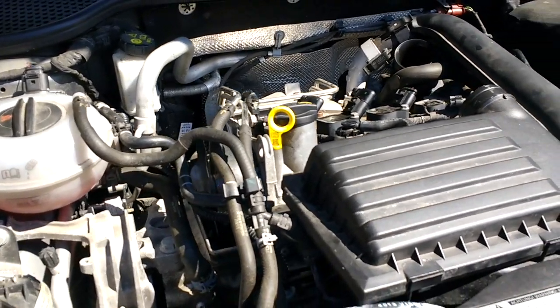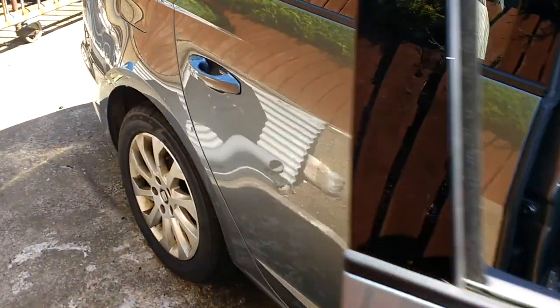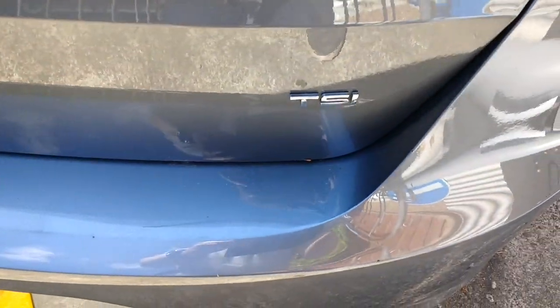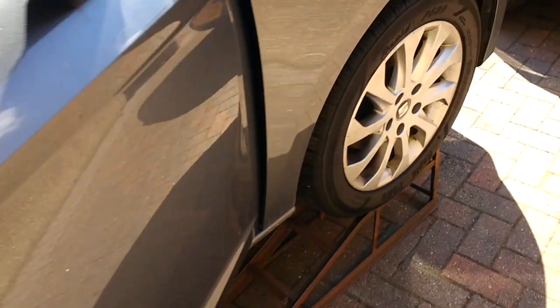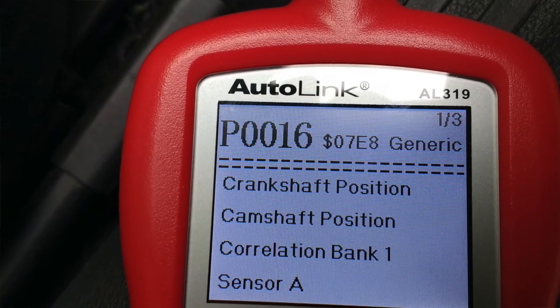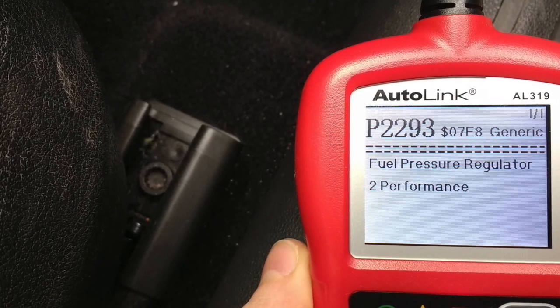This video is about a bizarre problem with a Seat Leon, the 1.2 TSI. The engine was idling rough and we had a couple of check engine codes. One was for camshaft-crankshaft correlation, and another was about fuel pressure too high and too low.